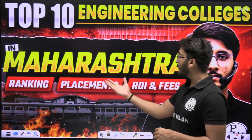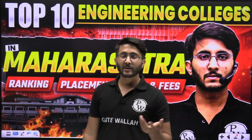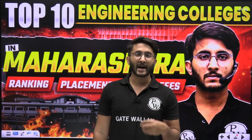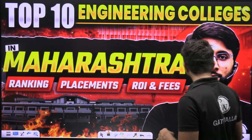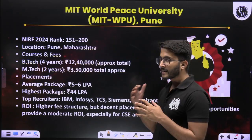We are going to discuss about the ranking, placements, ROI, and fees. We have already covered multiple state videos where we discussed different perspectives of M-Tech, B-Tech — how you can take admissions, what the fees are, and what the ROI is. In today's particular video we are going to discuss about the Maharashtra part.